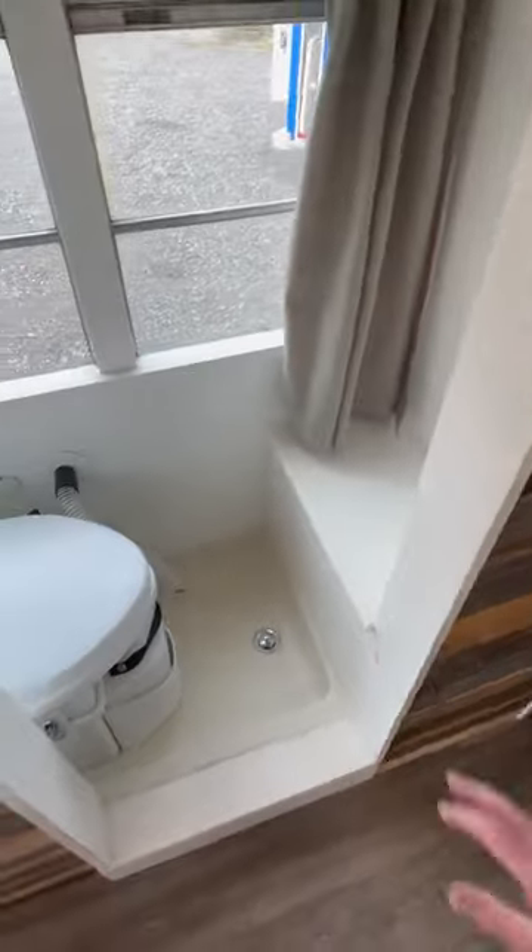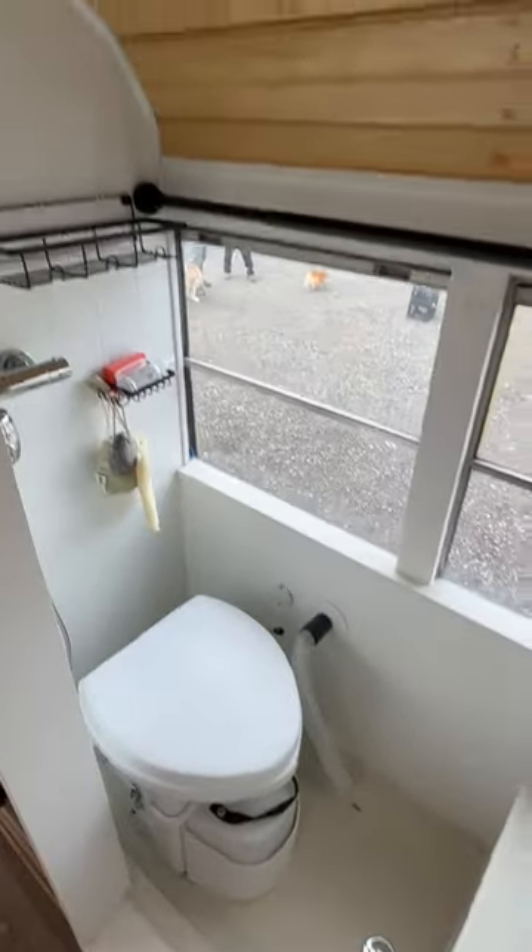Over here is the bathroom and shower. It's got a seat and a composting-style toilet, a privacy curtain for the window, and additional storage over here.